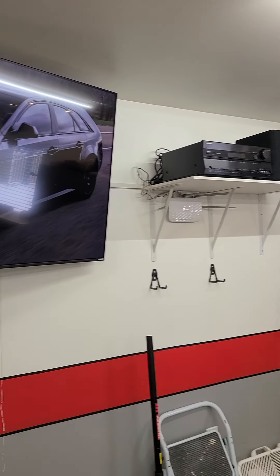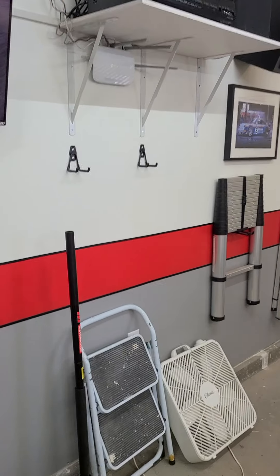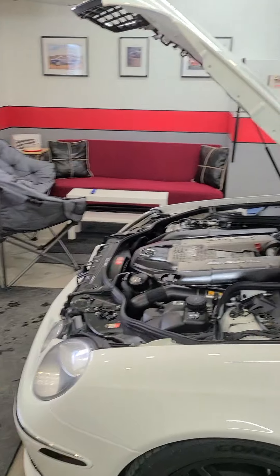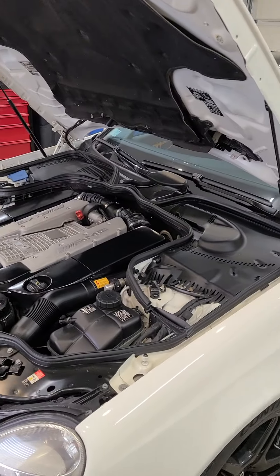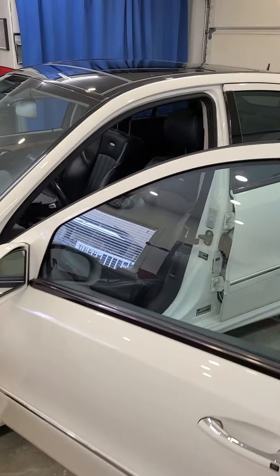65-inch TV, surround sound, etc. So yeah, that's my garage, and this is where the cars park in the winter. They're nice and warm cuddled up in here - they never have snow or ice on them. It is awesome.